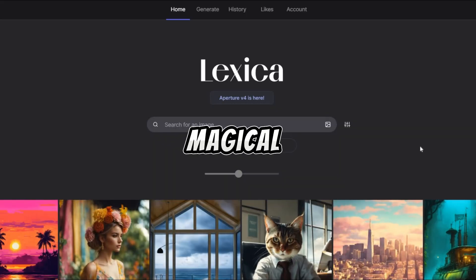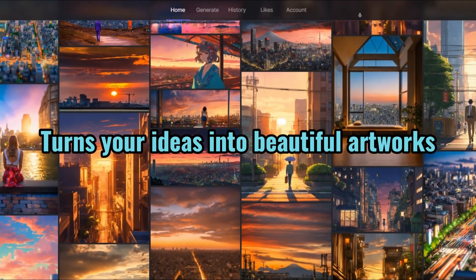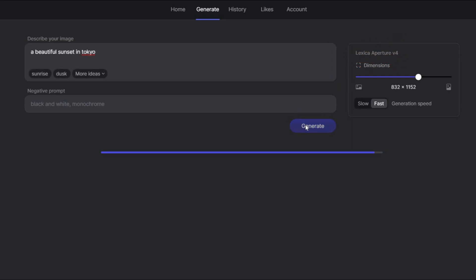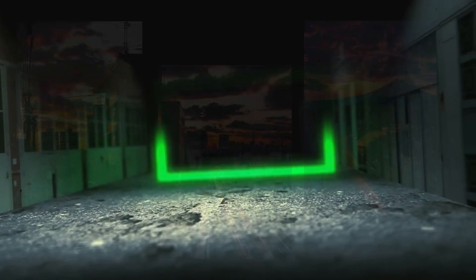Creating art with Lexica. Lexica is like having a magical art assistant at your fingertips. It's an AI art generator that turns your ideas into beautiful artworks. Simply describe what you want and Lexica brings it to life on the canvas. Whether it's a serene landscape or a quirky character, Lexica can make it happen with just a few clicks.